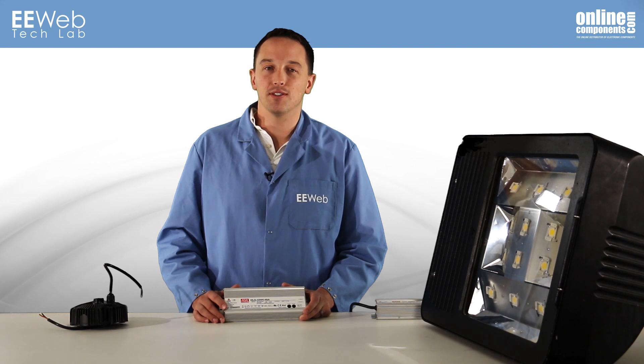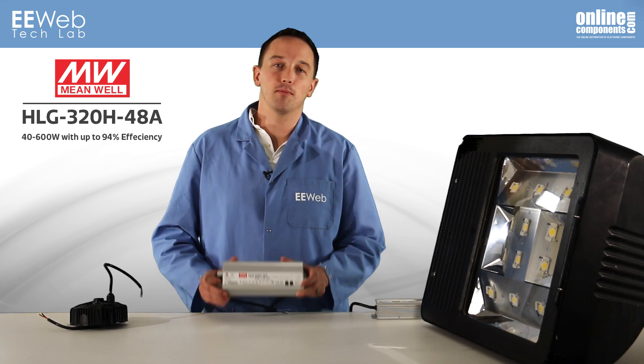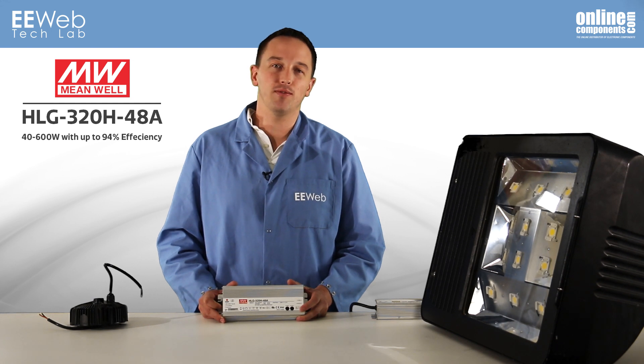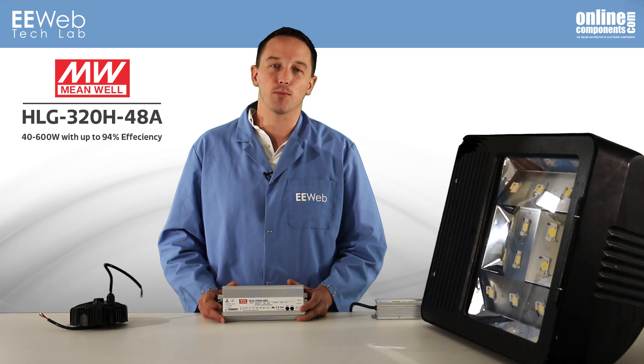If you don't have a high-efficiency, reliable driver, then LED lighting systems are no better than anything else. For this demo, I will feature Meanwell's 320W HLG320H48A. The HLG series is one of Meanwell's latest fully-featured LED drivers, available from 40 to 600 watts and achieving up to 94% efficiency.